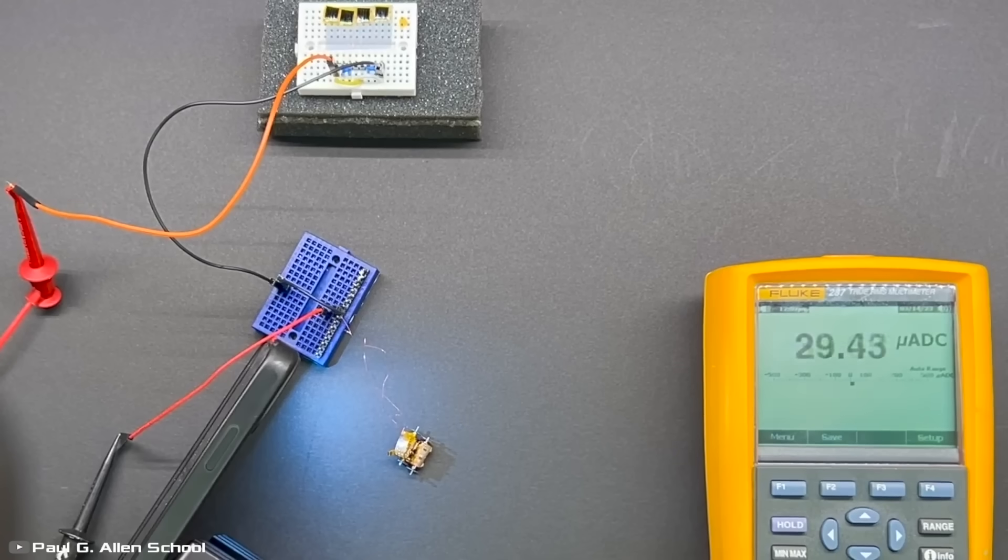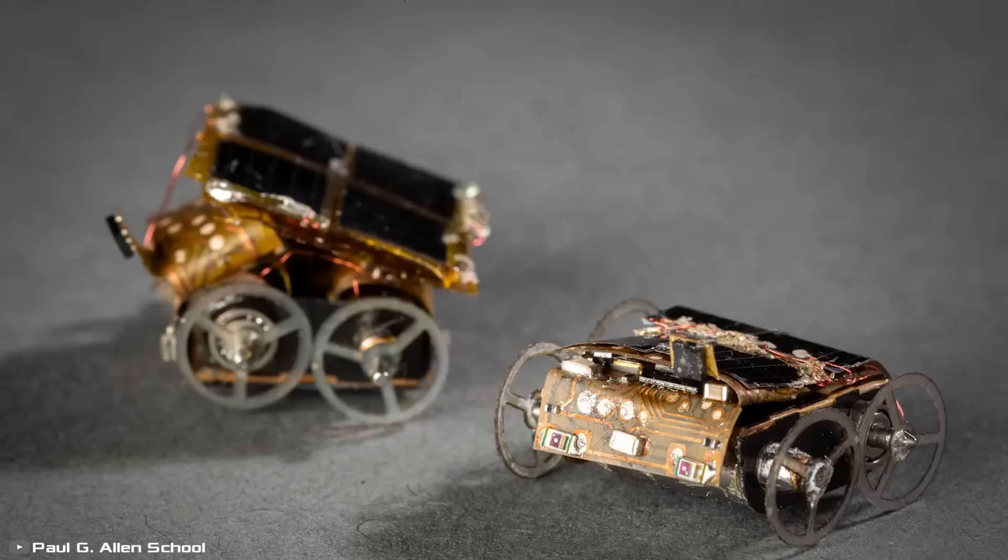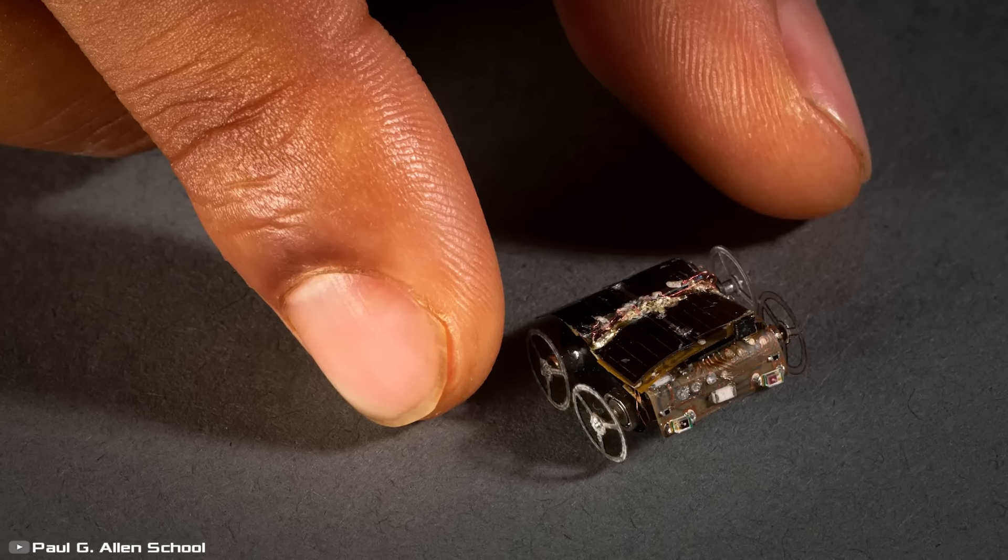The robot's movement is intermittent and its maximum speed is 5.5 millimeters per second. However, it's important to note that Millie Mobile's payload capacity is limited given its extremely light weight of just 0.04 ounces and a length of 0.4 inches.